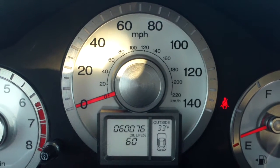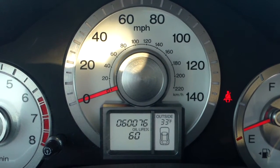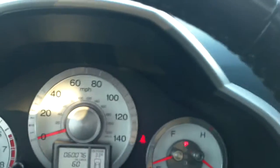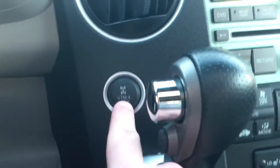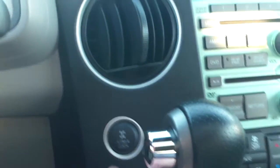This vehicle, as you can see, currently has just over 60,000 miles on it. It's a 2009 Honda Pilot. Some features I wanted to go over with you on this vehicle — it does have four-wheel drive, with the buttons positioned right here.